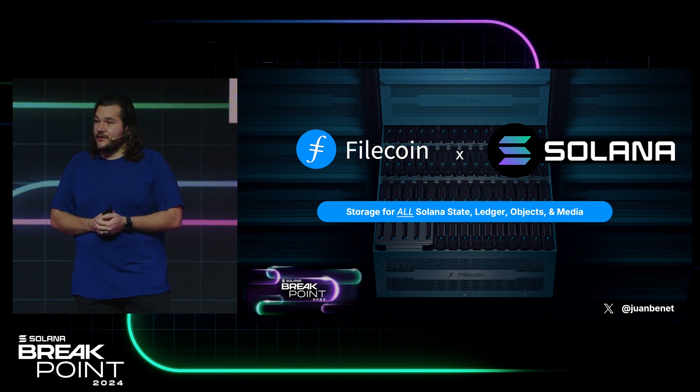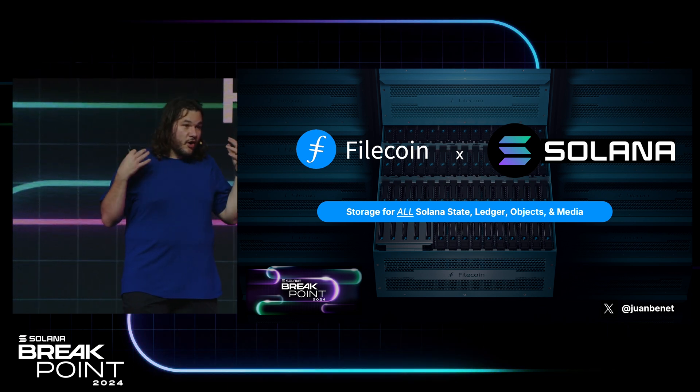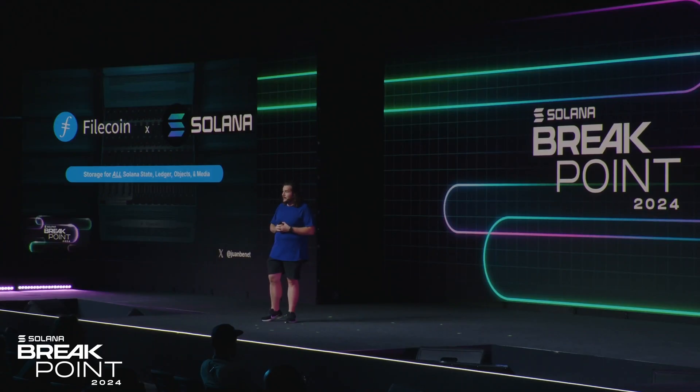The Filecoin Network is here to help the Solana community scale — already storing a huge amount of data for the whole community: NFTs, media, applications, and so on. We're already backing up a huge fraction of the ledger and making it accessible. Next is all of the ZK compressed data and regular compressed data, and beyond that, all of the objects, websites, media, and so on that you desire to store. Thank you.